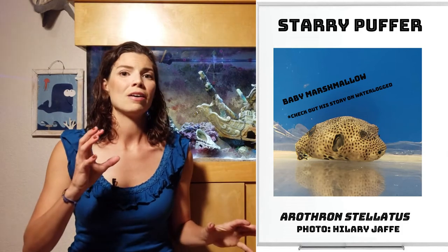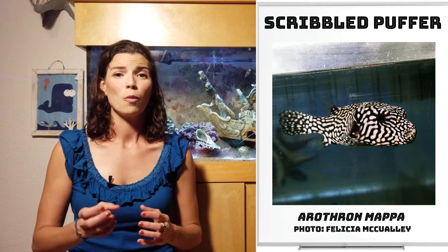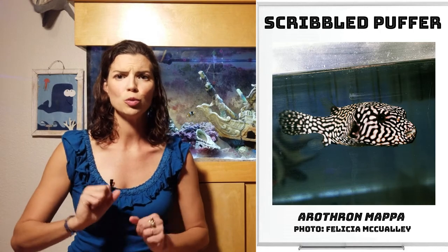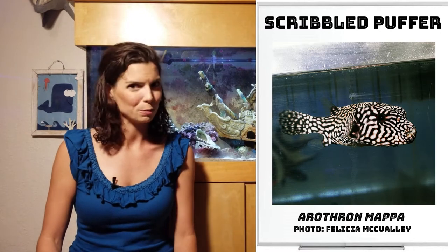You definitely don't want to get these guys, get attached, and then have to find a new home for them. The other extra-large puffer is the Scribbled Puffer, or the Mappa Puffer as it's sometimes referred to. When they're babies, they do look a lot like the Starry Pufferfish, but that's another one that's going to get to a significantly larger size — almost 2.2 feet in length. Unless you've got one of those really giant aquariums, a couple thousand gallons, you probably don't want to have one of these puffers at home.